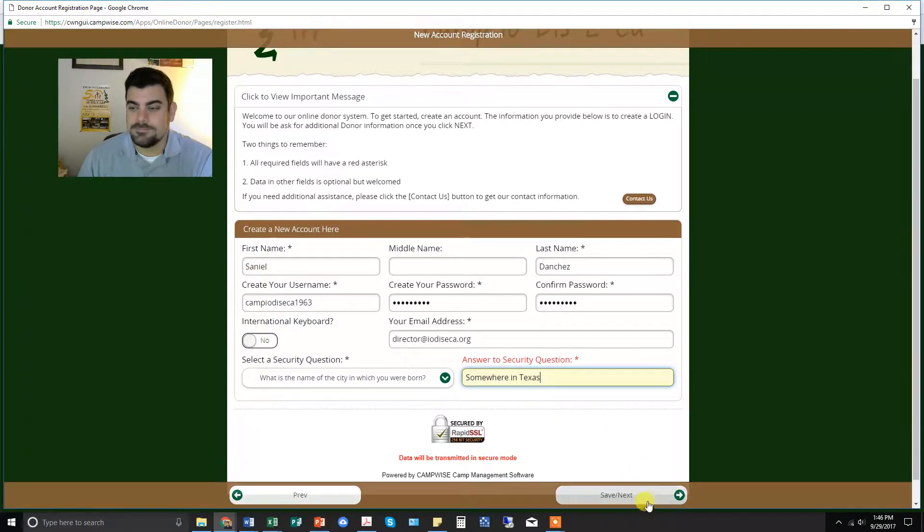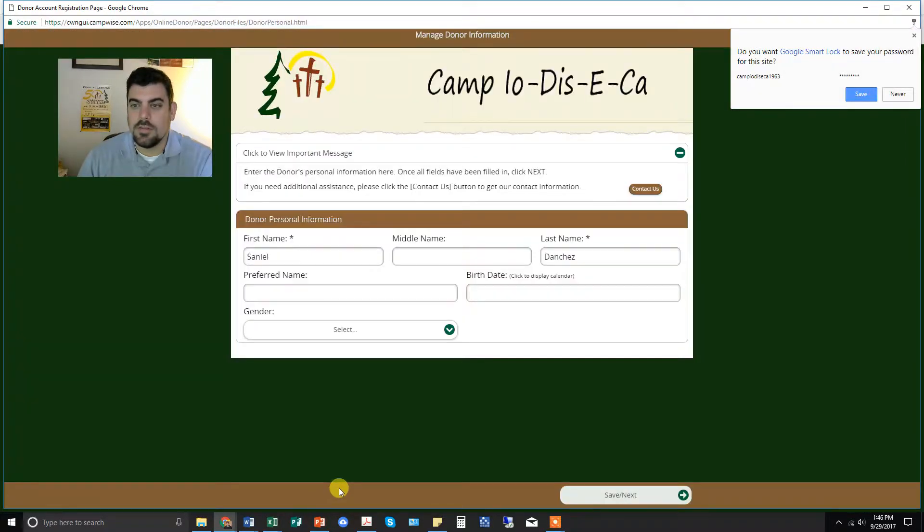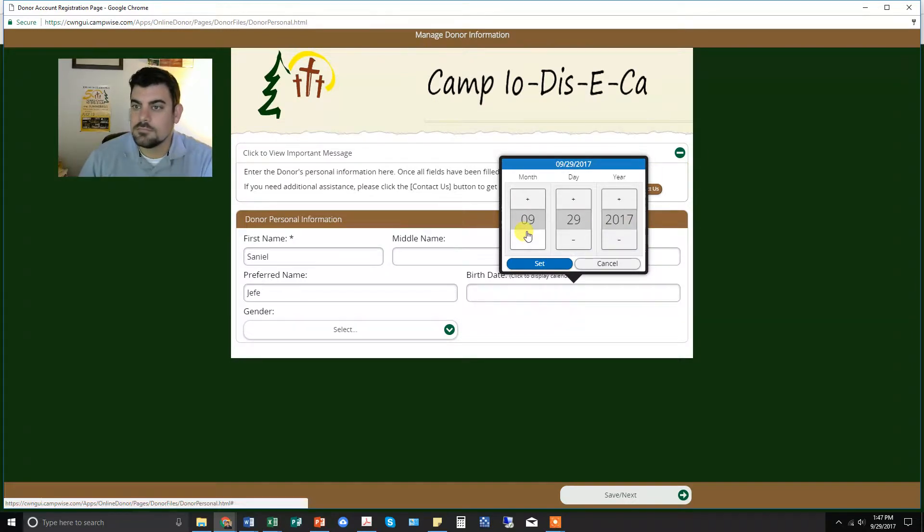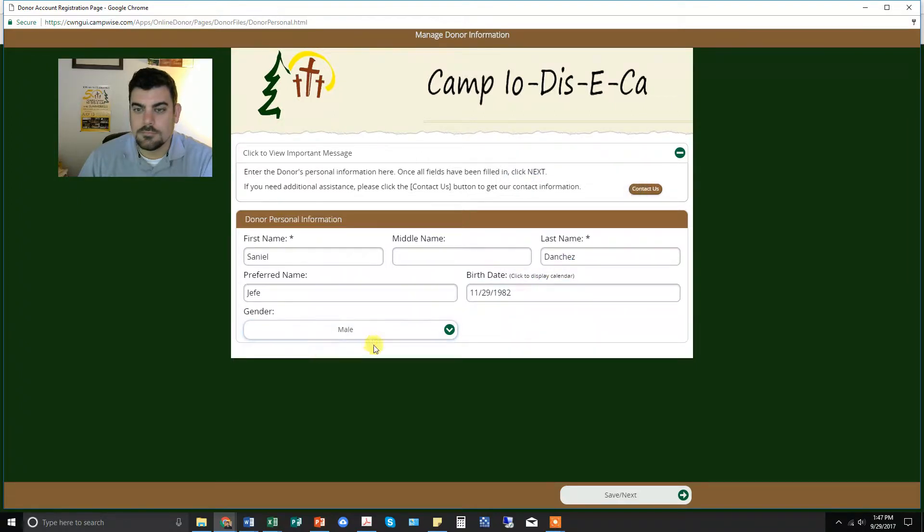As you go in there, it'll ask you for some other information. Note: that's not my real birthday.